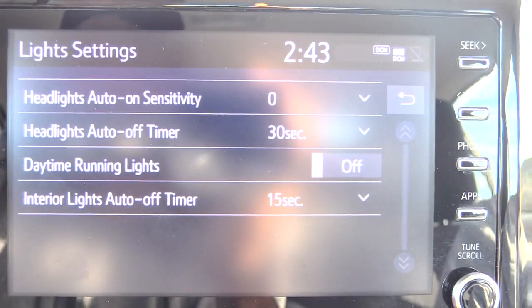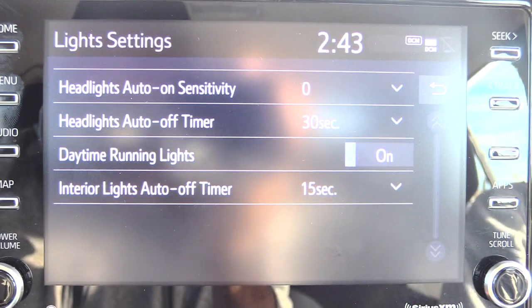Now all you have to do is press right here — these are currently on — to turn them off. Press that and now it's going to be off.